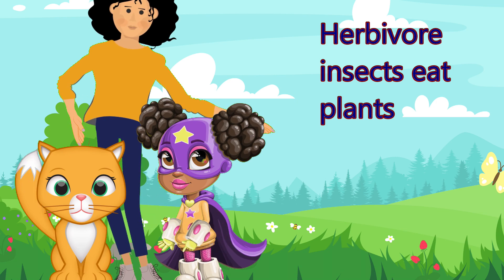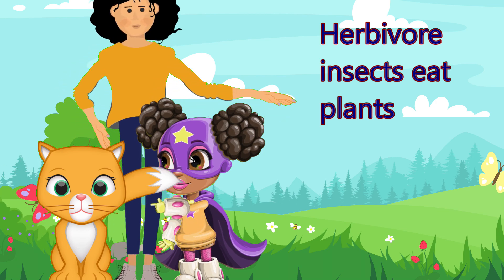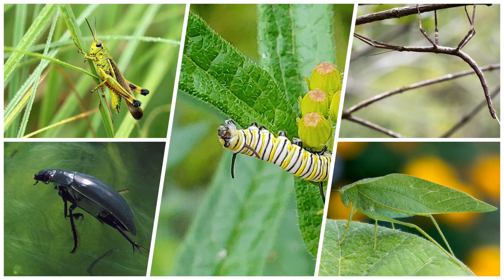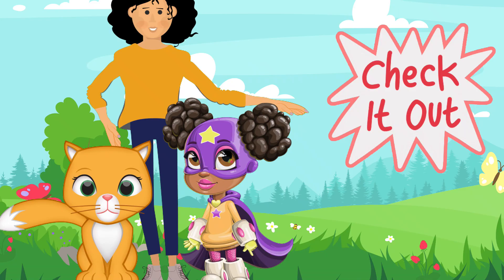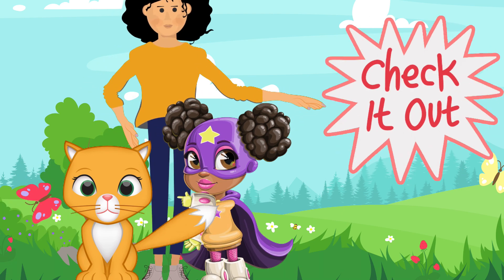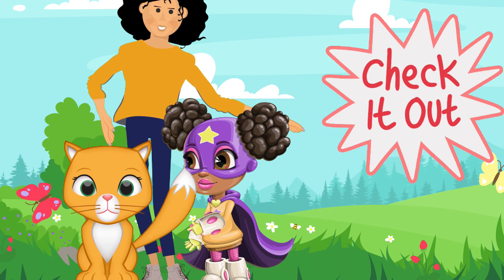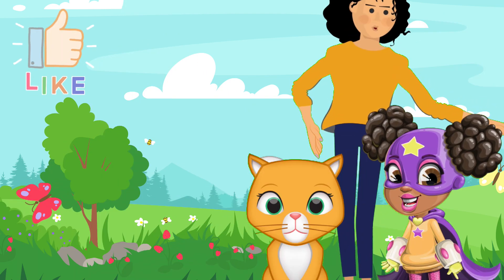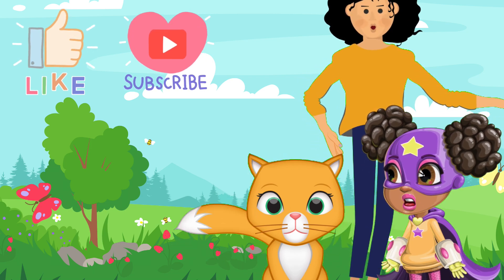For herbivores or plant-eating insects, look at beetles, walking sticks, grasshoppers, katydids, or those caterpillars. I have posted several excellent links in the description section below — use the internet to search your specific pet's needs. Thanks for joining me today. Give our video a like and subscribe to our channel so you don't miss out.